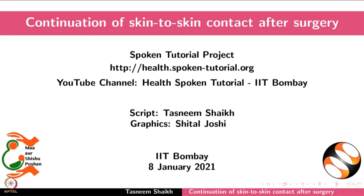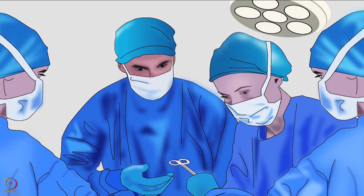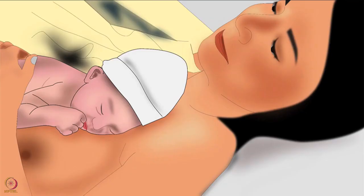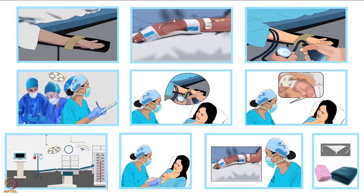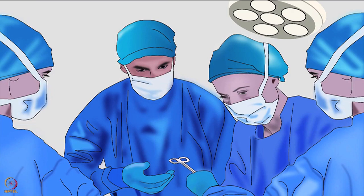Welcome to the spoken tutorial on continuation of skin-to-skin contact after surgery. In this tutorial we will learn the steps to continue skin-to-skin contact after the surgery is complete. The operating room will be called OR and skin-to-skin contact will be called STS. Early STS in the operating room is important for the mother and the newborn; its benefits and procedure are discussed in other tutorials of the same series. Now let us discuss how to continue STS after completion of the surgery.